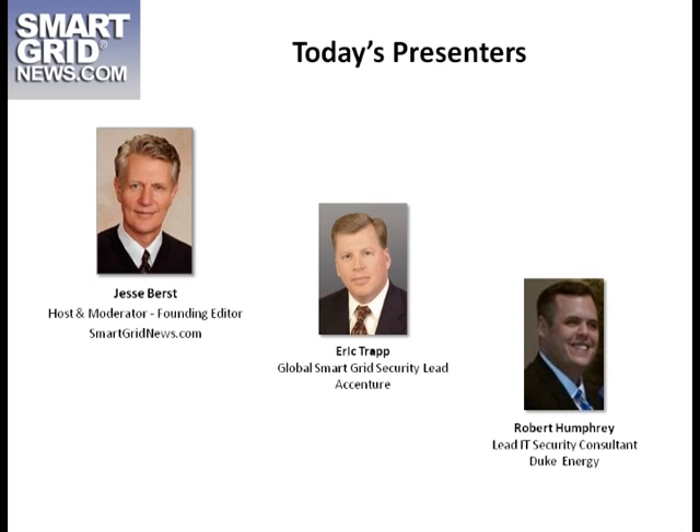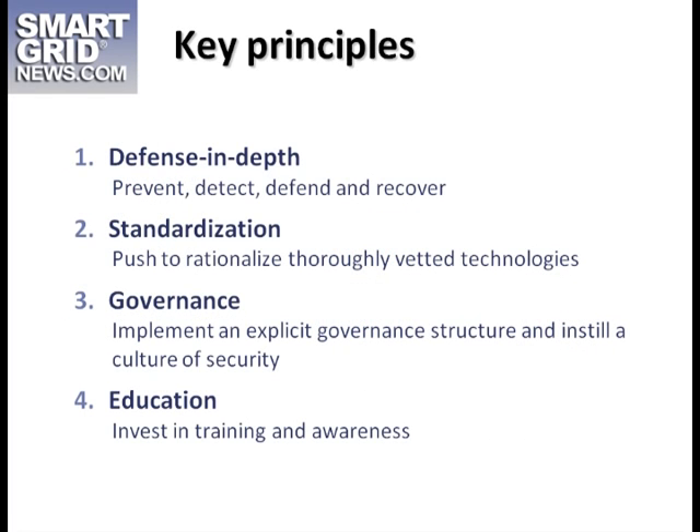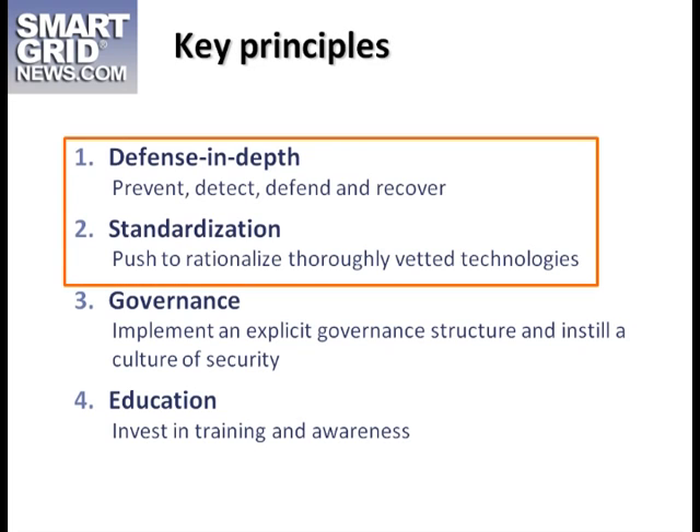Let's get started. As explained by our experts, here are the four key principles to infrastructure protection: defense in depth, standardization, governance, and education. This is what it takes to create a real, complete security blanket. A key point is that this applies not just to new gear, but also to legacy equipment — and it can often be the legacy equipment that causes some of the worst problems.